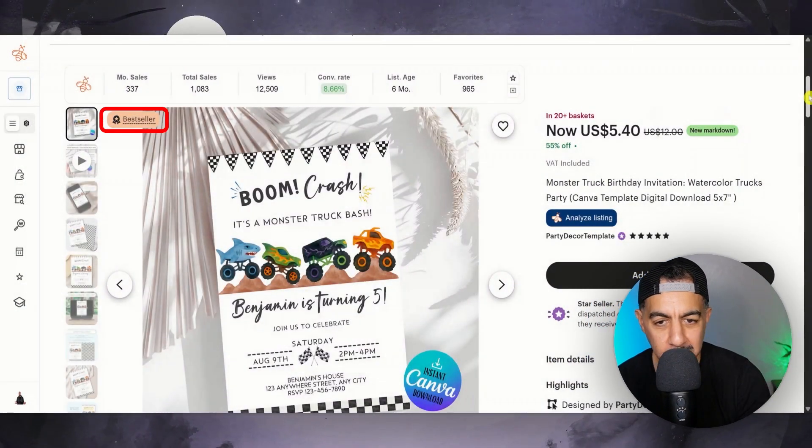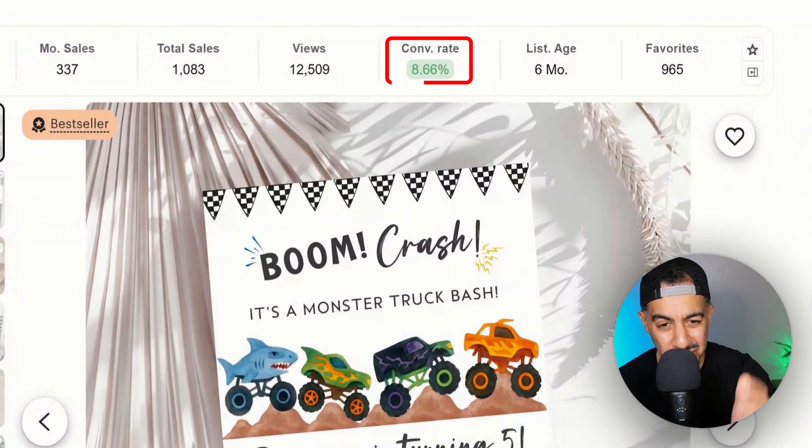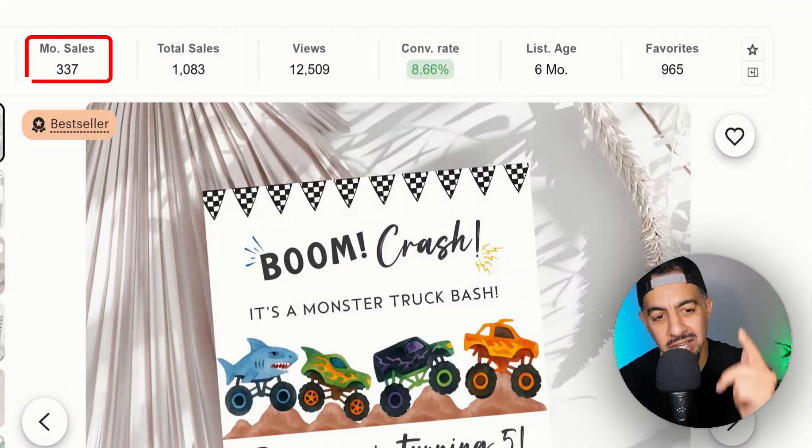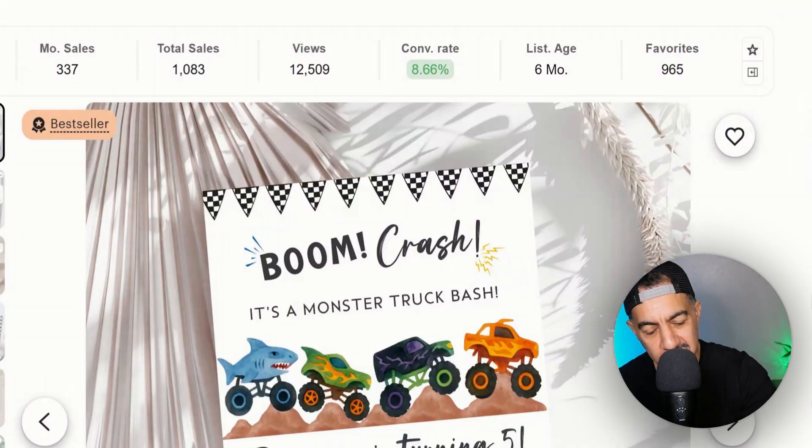So let's have a look at this opportunity — it's a great opportunity. Now look at this — it's a bestseller. It's a listing age of six months, a conversion of 8.66, it's got 12,000 views, 1,000 sales, monthly 337. It's got 20 plus in a basket. It's on sale. It's ready to go.